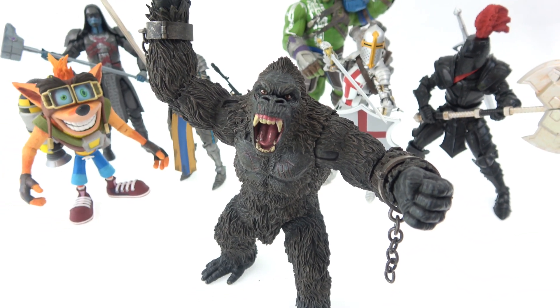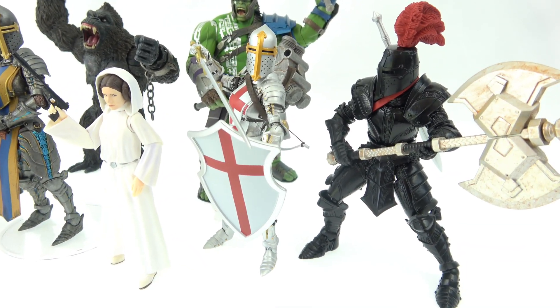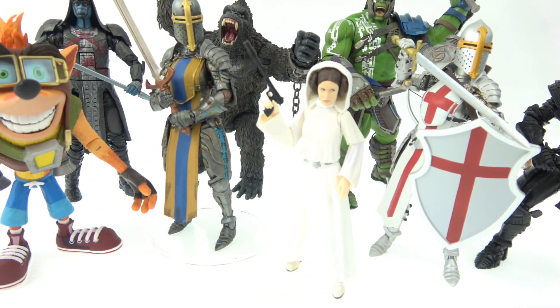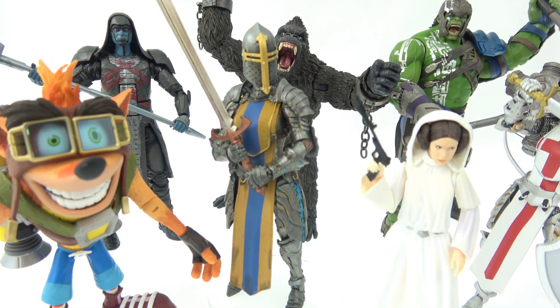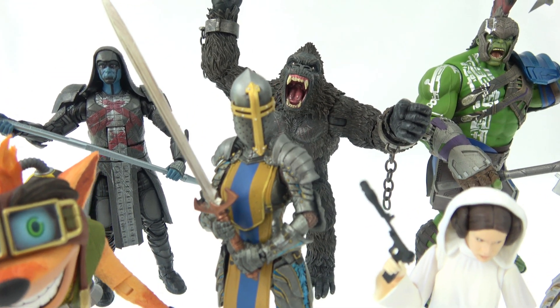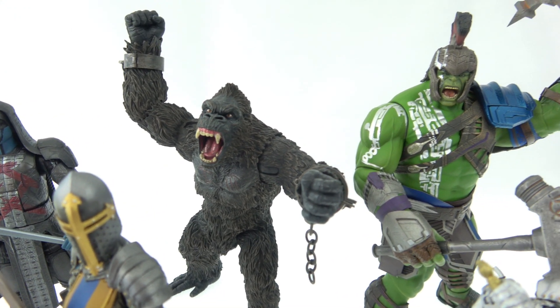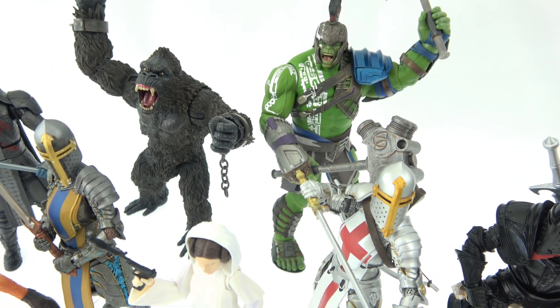I hope you've enjoyed this action figure haul and showcase as much as I did bringing it to you. Let me know your thoughts on any of these figures in the comments below. I'd love to hear what action figures you've added to your collection. You can follow me on Instagram at downunderbricks. A big thank you for taking the time to watch and I'll see you in the next video - bye for now!